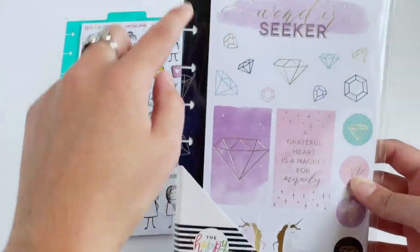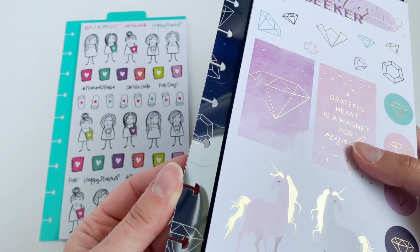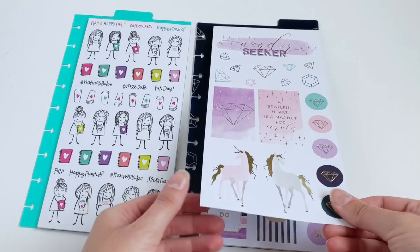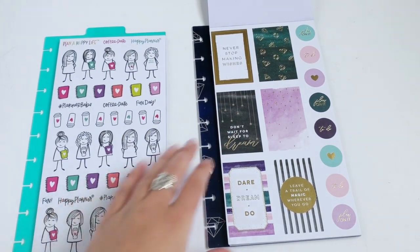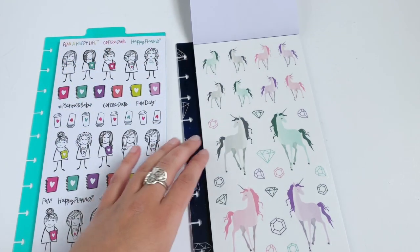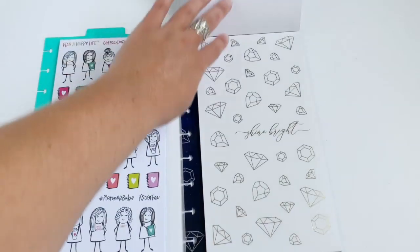Next up we have the one that matches the Wonder Seeker planner. This divider is so pretty — it is a really dark navy and it has gem white stencils on the side. This one is full of pinks, purples, teals, and unicorns. I love the colors of this one; they just go so well together, yet they're colors I wouldn't necessarily pair together but they look so nice. We have some decorative sheets up front and then some foil gems.